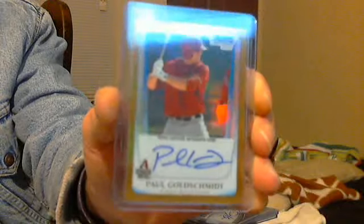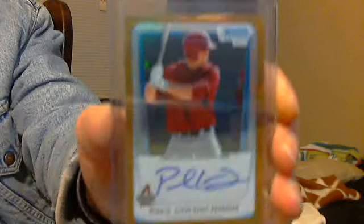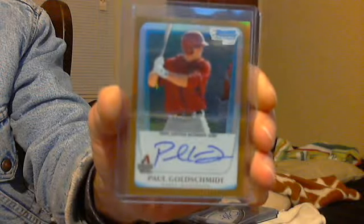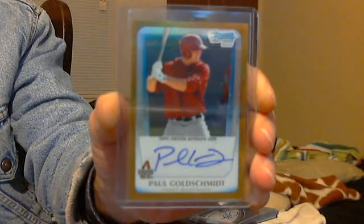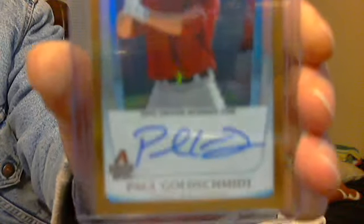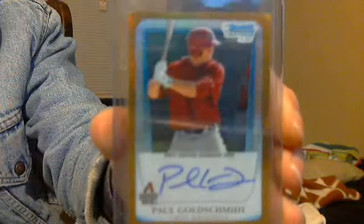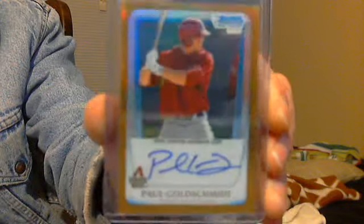Just pulled this a couple hours ago — one of the best pulls I've gotten in a long, long time. Paul Goldschmidt, Bowman Chrome Gold Refractor Auto. It is perfect. Look at that centering. Beautiful auto, perfectly centered auto also. Numbered 34 of 50. Paul Goldschmidt, hot rookie. I believe it books for around $300.